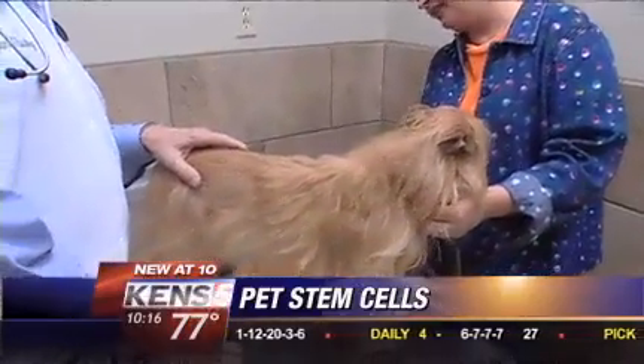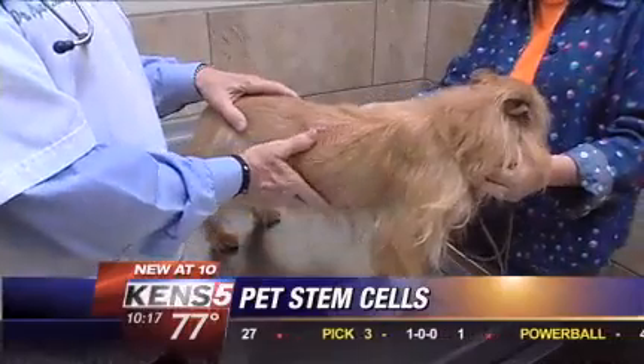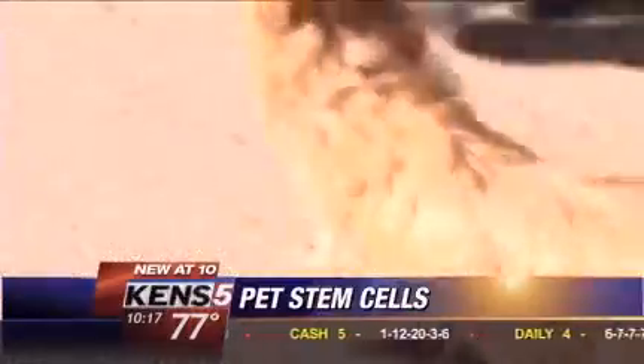Pets start to show improvement in two weeks and continue to get better over the next two to three months. It was like time going backwards — his eyes cleared up, he started to grow hair again, his energy level went back up, his appetite returned. And it was like getting my dog back.